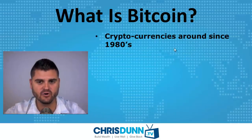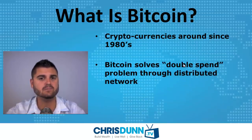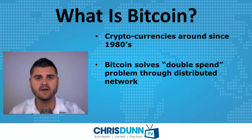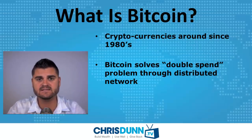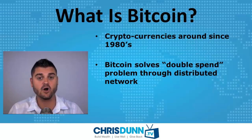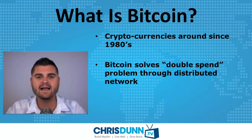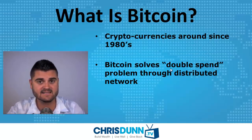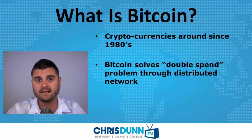Bitcoin is a cryptocurrency, and cryptocurrencies have been around since the 1980s. But there was a major problem called double spend. All of the prior digital currencies or cryptocurrencies had the problem where if somebody spends a unit of that currency, it's been very difficult to tell if it's already been spent. That's the biggest problem that Bitcoin has solved and why it has gained so much popularity. The way it does this is through its distributed peer-to-peer network, which works kind of like BitTorrents.